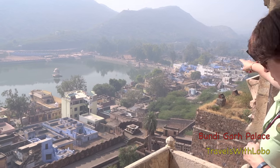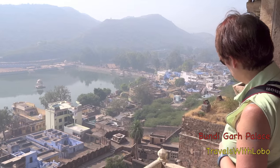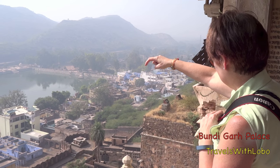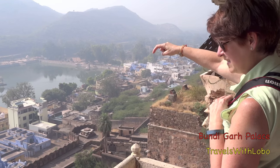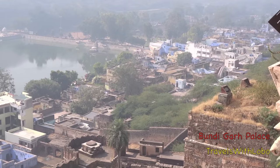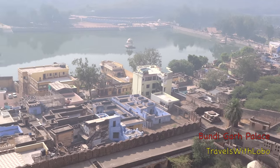Can you step forward, please? Right there, where Barbara's pointing, is our hotel, the Bundi Haveli. And we're near this lake. Notice the blue homes — lots of blue houses in this town.